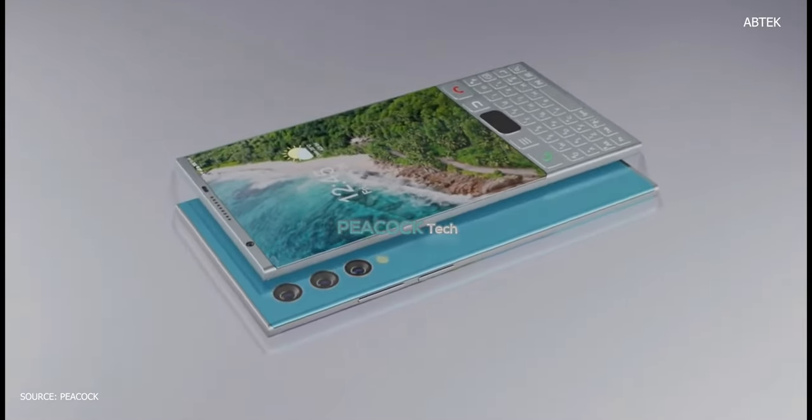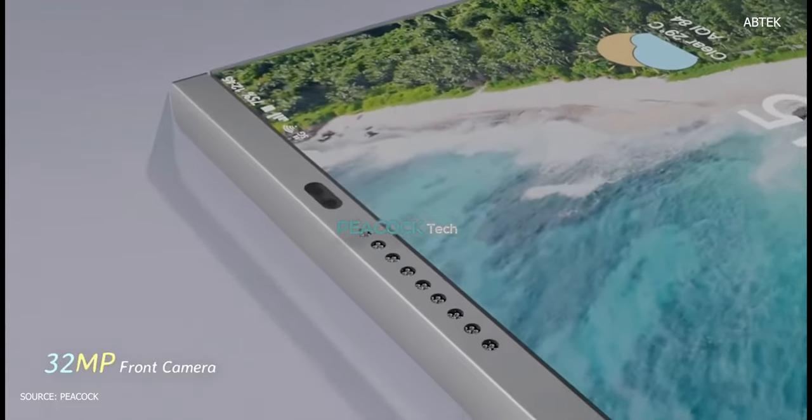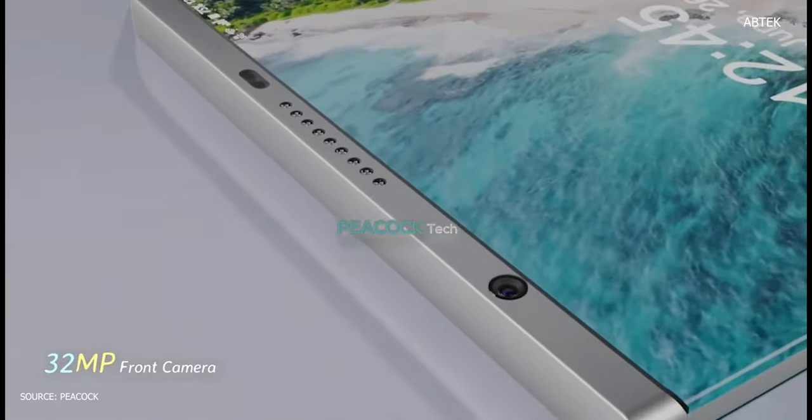The BlackBerry Venice 5G smartphone has a powerful Snapdragon 875 SoC mobile platform with an Adreno 660 GPU. Although the brand has not officially released this handset, it features dual SIM with both SIMs supporting 2G, 3G, 4G, and 5G technologies.